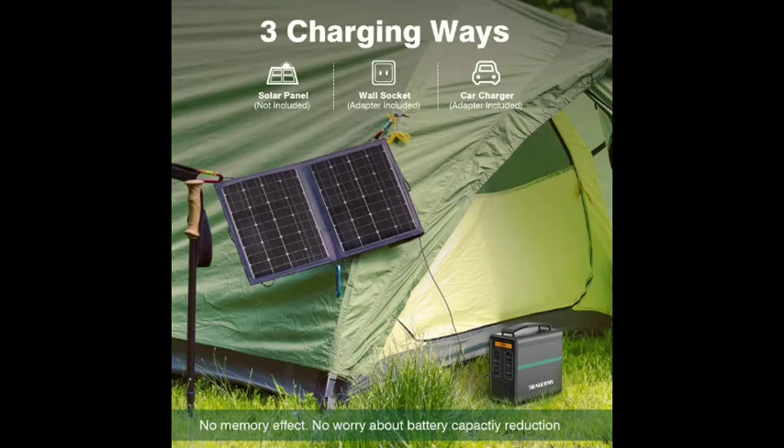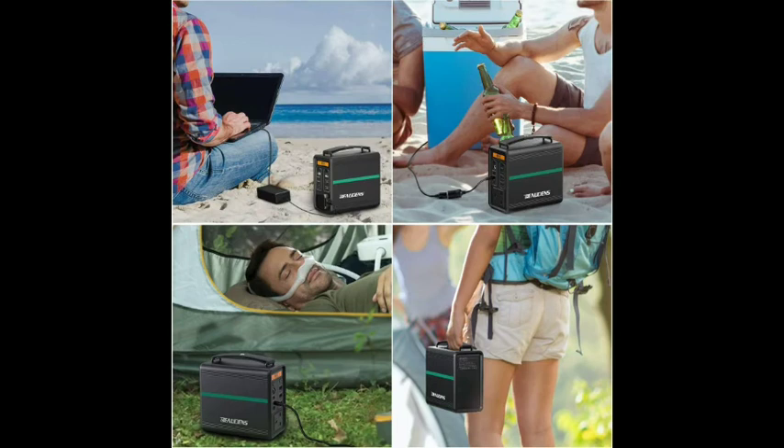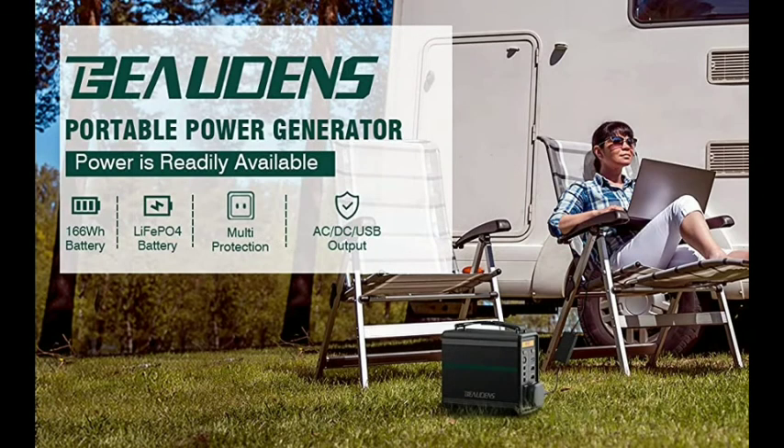Work anytime. It charges your smartphone about 11 times, tablet about 7 times, and laptop 2 to 3 times. The gas-free generator operates silently — have a party anywhere. Equipped with 4 different output ports, providing flexible and convenient charging options.